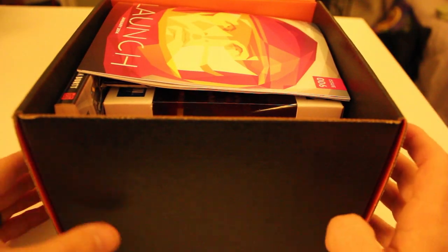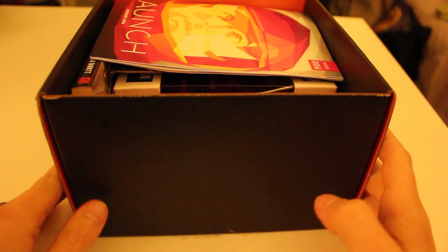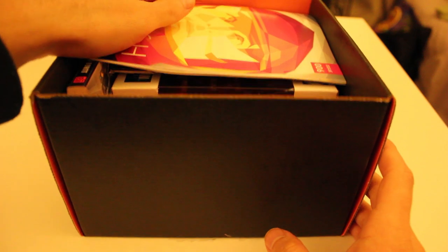The box is bigger this week. It's usually about this tall, but it's taller. It's pretty interesting, and on the bottom there's a little launch base. Not sure what that means yet.